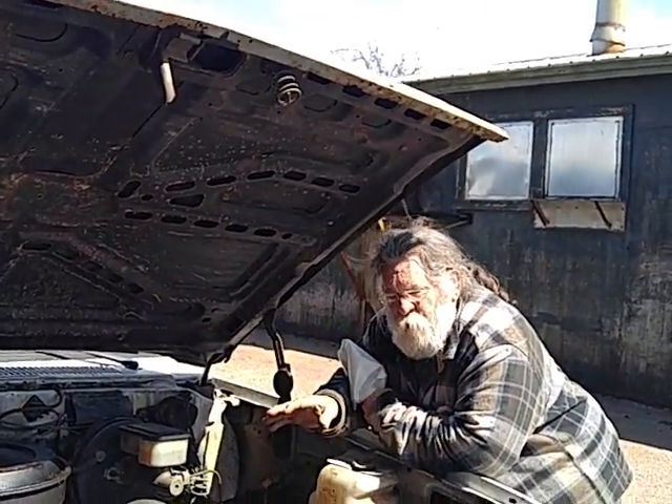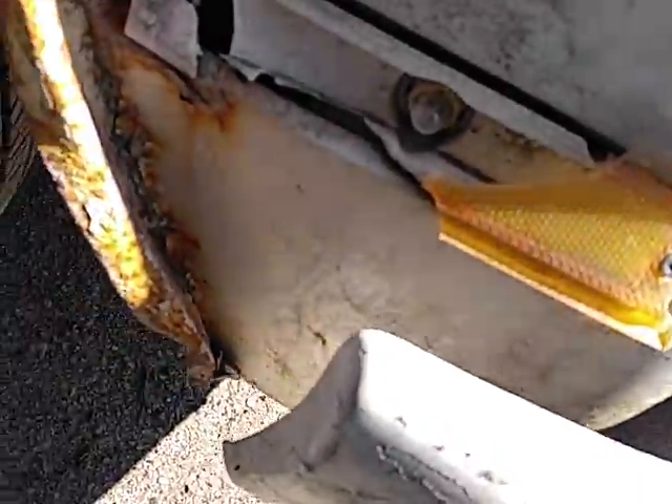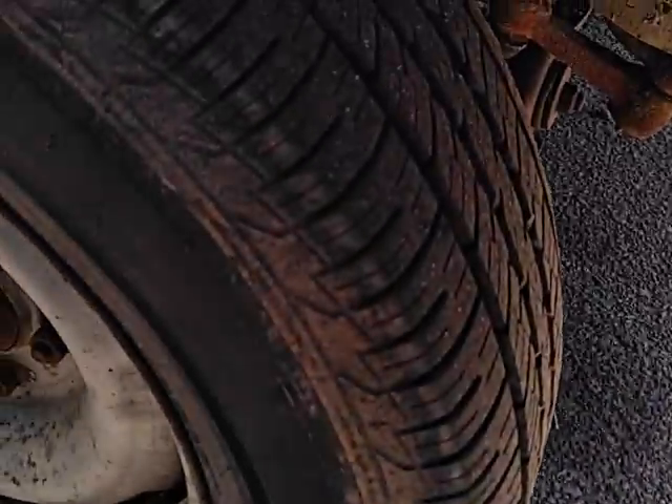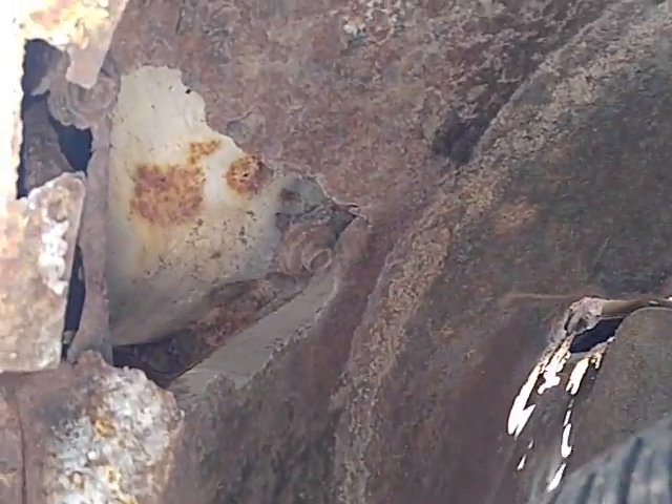Anyway, this was supposed to be parts for that truck. That one needs a carburetor, radius fenders for oversized tires. And when I bought it — good tires.